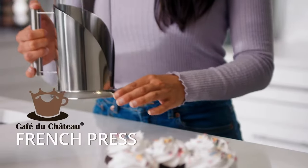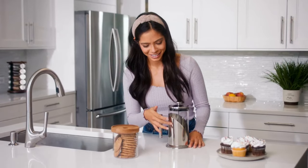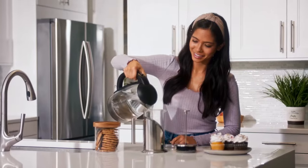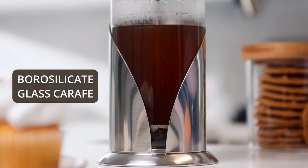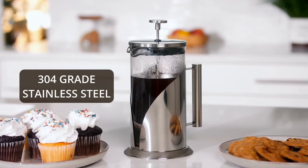Your coffee deserves to be wonderful, through the perfect cup with the Café du Château French Press. With a four-level filtration system, you can prevent unwanted grounds and muddiness in your coffee. The 34-ounce carafe is made of a thick borosilicate glass, while the base, lid, and handle are made of 304-grade stainless steel.